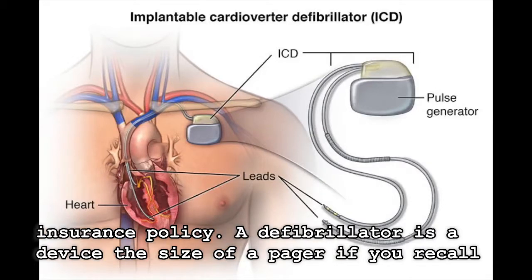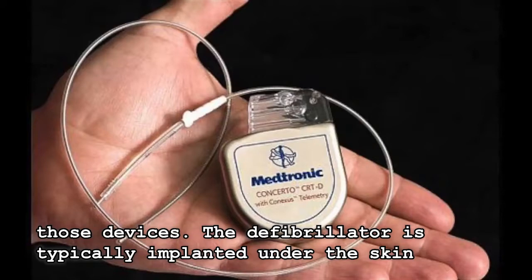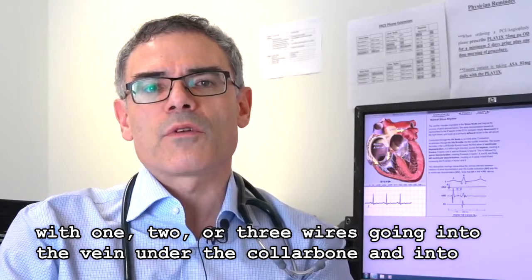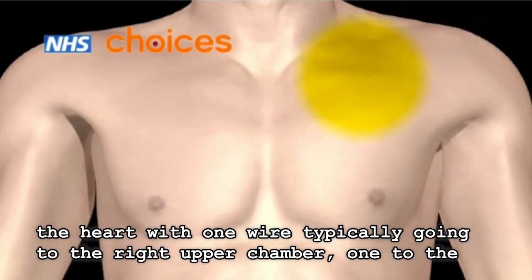Look at it as a life insurance policy. A defibrillator is a device the size of a standard pager. The defibrillator is typically implanted under the skin, under the collarbone, with one, two, or three wires going into the vein under the collarbone and into the heart.